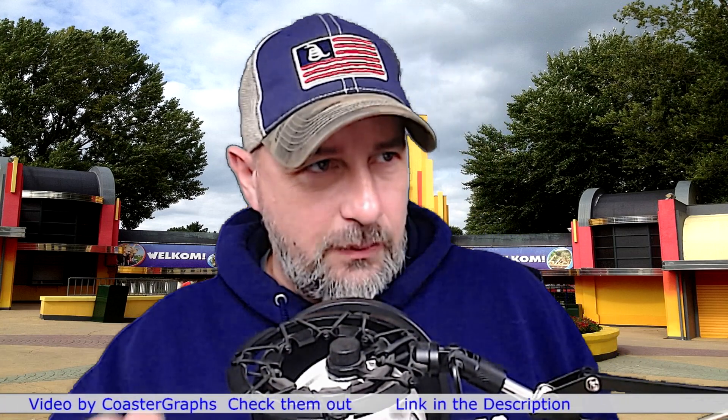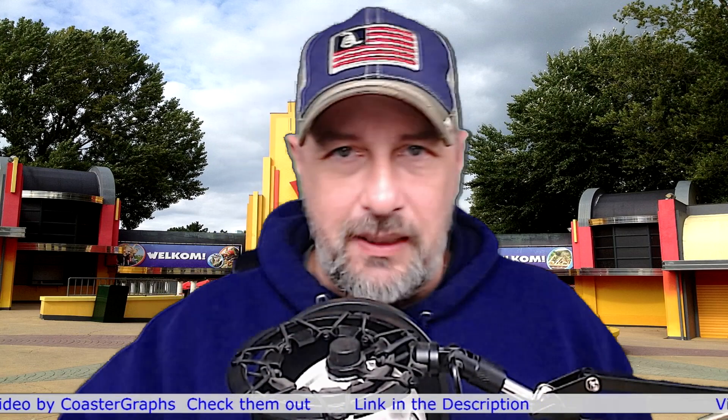Let's go ahead and get started reacting to Eat My Dust at Walibi Holland. Hey, have you not subscribed yet? Why not? Why haven't you subscribed? Go back, hit that subscribe button — I'm sure you'll be back to see more.